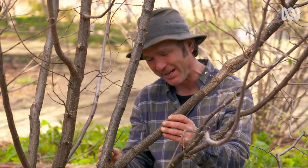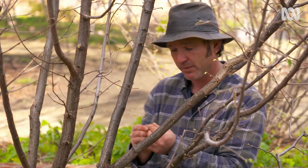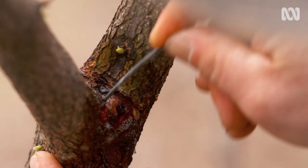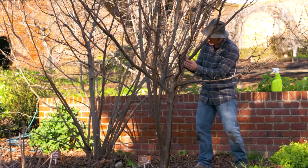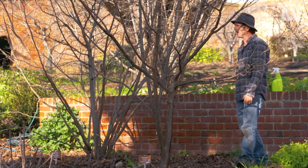If the larvae don't come out and you've only got a few holes over your tree, get a small bit of wire and just lance it down into the hole, have a rummage around, and see if you can squish them. If possible, you could also prune off the affected area.